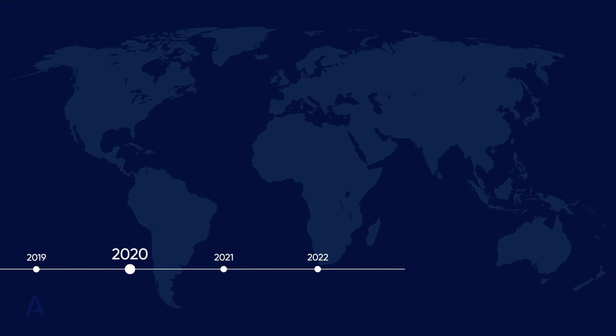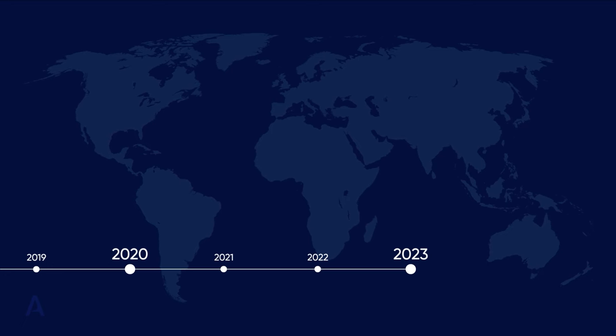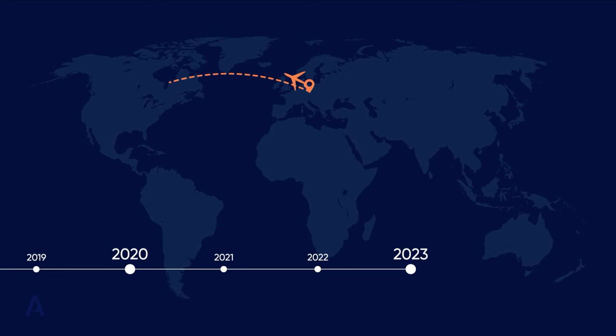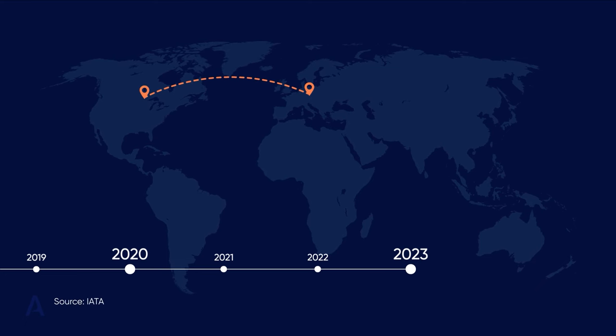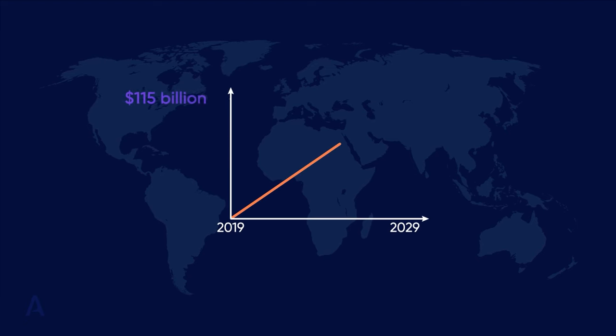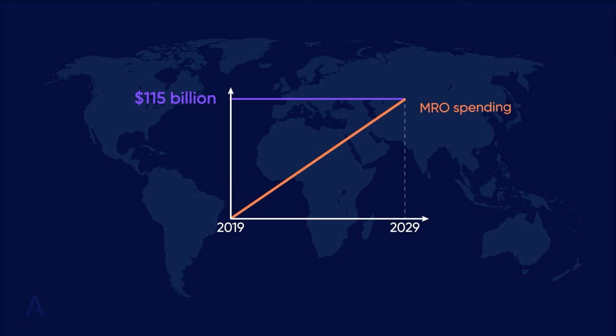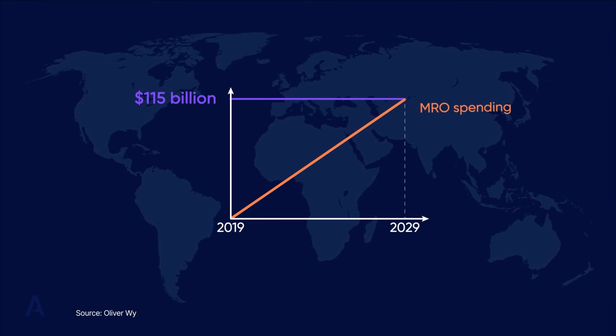In 2019, the International Air Transport Association, IATA, forecasted that the average world citizen traveled once every two years. As the value market in the aviation arena grows, supporting operations and aircraft management organizations like MROs are at a higher cost. Also in 2019, MRO spending was expected to hit more than 115 billion dollars in just 10 years, according to the aviation consultancy Oliver Wyman.